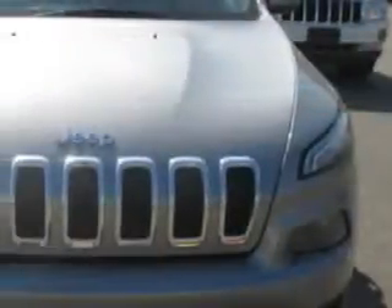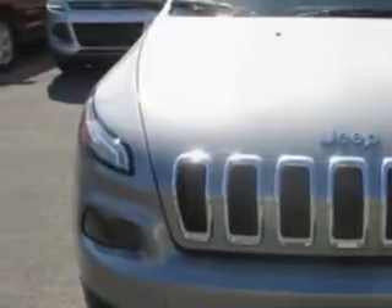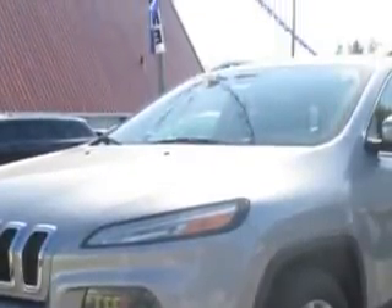Imagine driving this billet silver metallic clear coat 2014 Jeep Cherokee SUV, equipped with a four-cylinder engine and an automatic transmission. Enjoy an exceptional 31 miles to the gallon on this great SUV with features like: